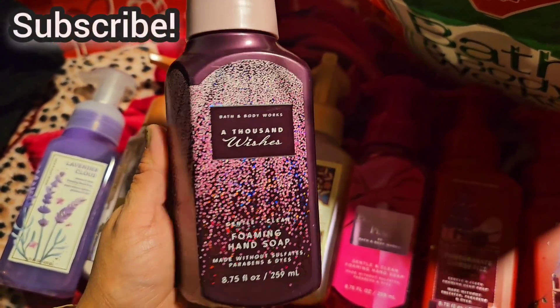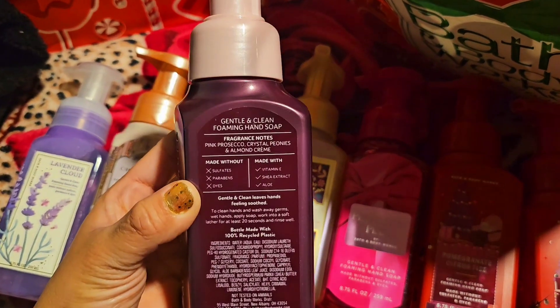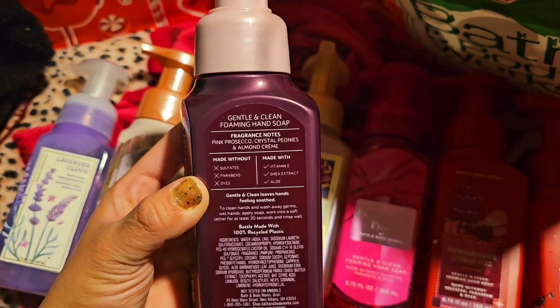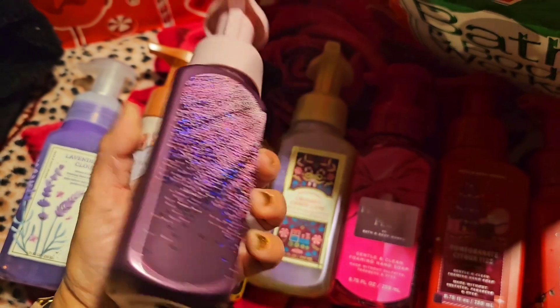The next one is A Thousand Wishes — who doesn't love A Thousand Wishes? It's so good. Notes: pink prosecco, crystal fiori, and almond cream.